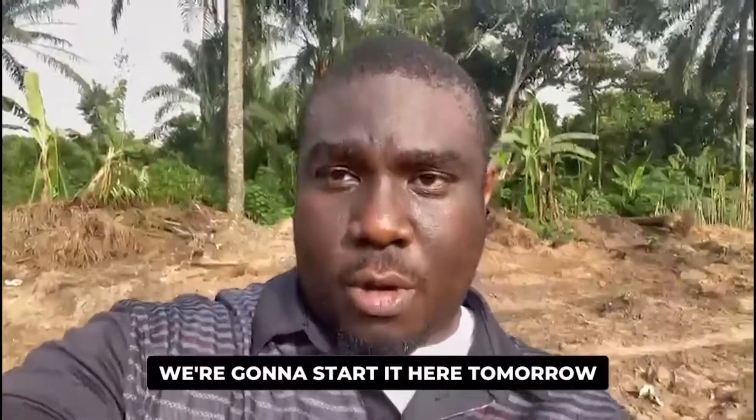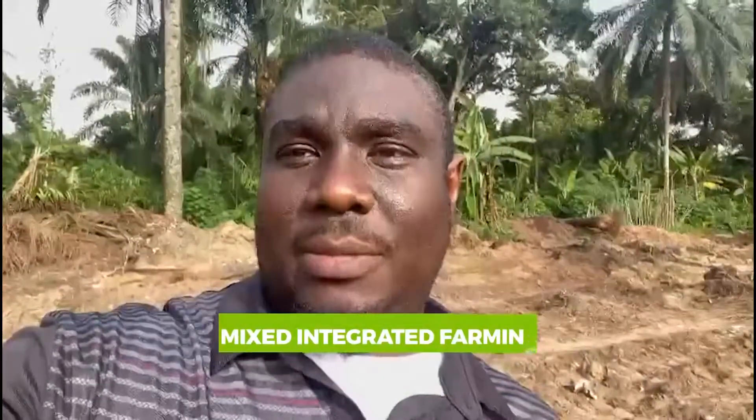We're going to start tomorrow, June 9th. Stay tuned for more videos as we bring you more of mixed integrated farming, brought to you by Clara Farms Nigeria Limited.